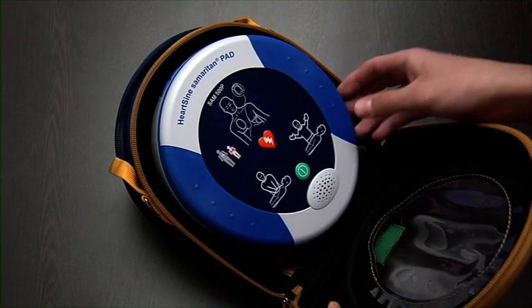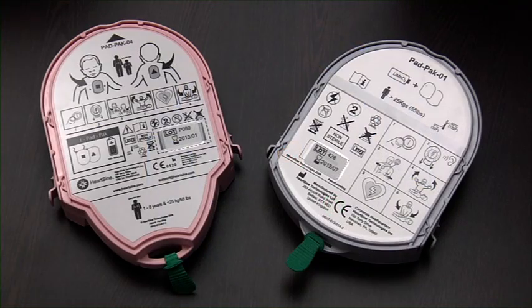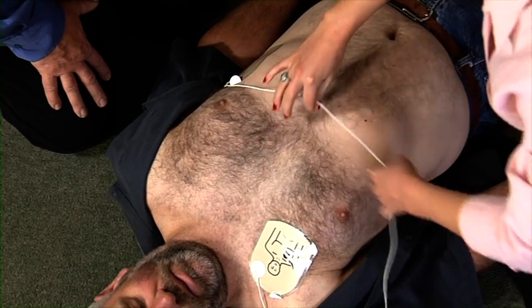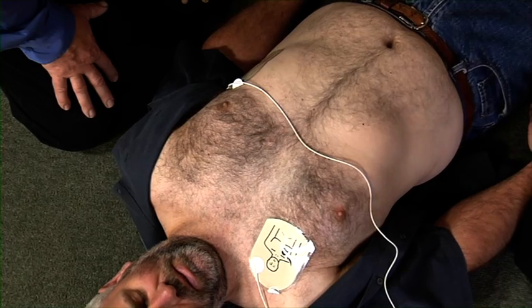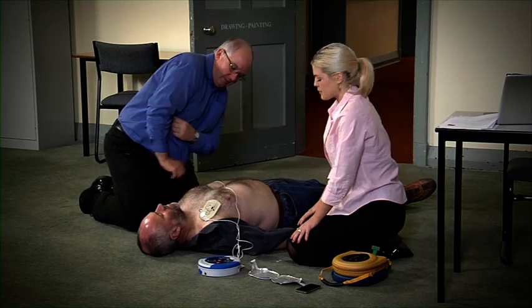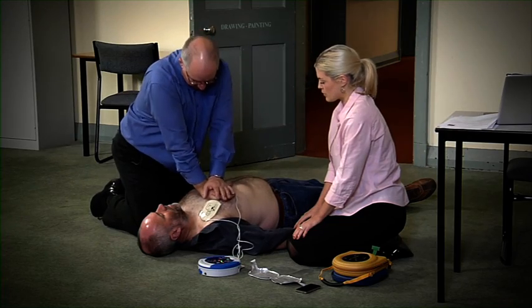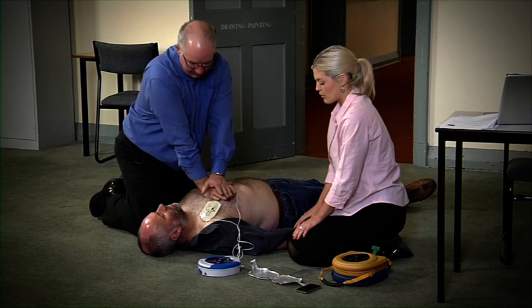However, the HeartSine Samaritan 500P is more than a defibrillator. It features the latest life-saving technology that determines whether your compressions during CPR are actually effective. This is critical because the force required to deliver effective compressions varies greatly from victim to victim, depending on their physique.